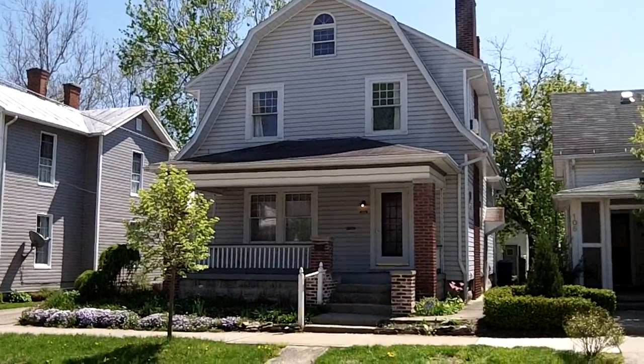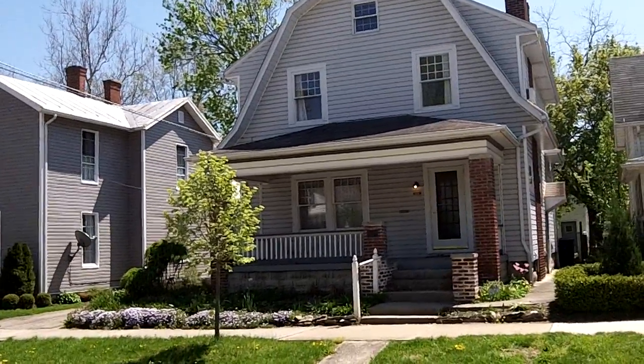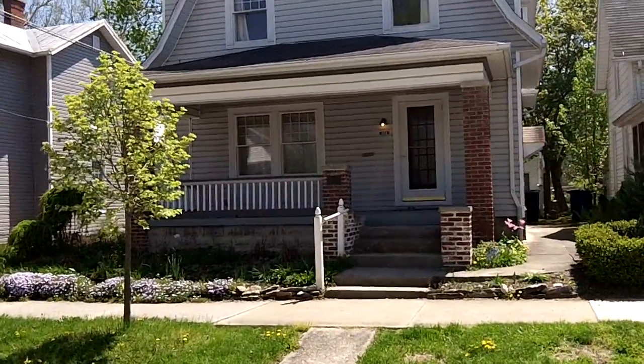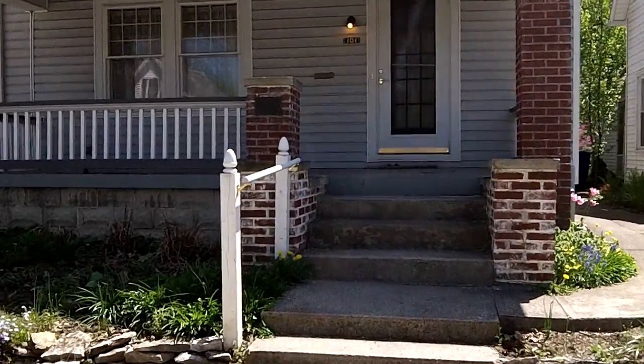Good afternoon. We are here today at 101 West Lincoln Street. This beautiful three-bedroom, one-and-a-half bath home boasts over 2,200 square feet of wonderfully designed living space. This classic home is a real throwback in architectural design but definitely has some great updated features.